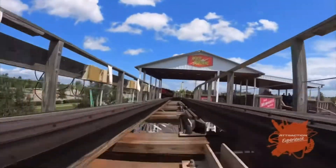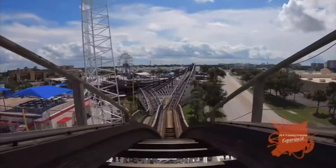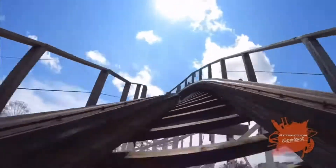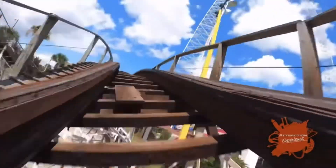Either way, I'm very glad about this addition. Even though I don't live in the Atlanta area and I probably won't be able to ride this for a while, it's cool to finally see them get their own standout attraction like the other two Fun Spot parks.